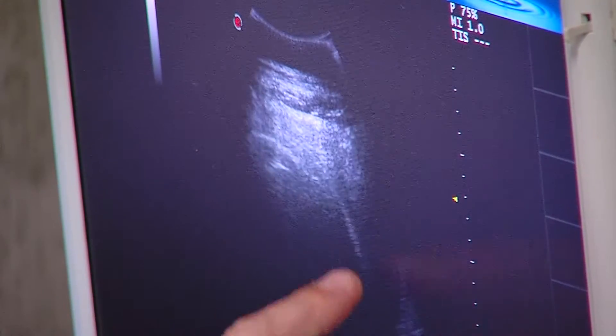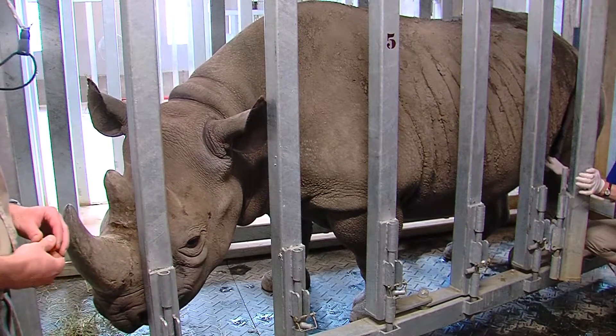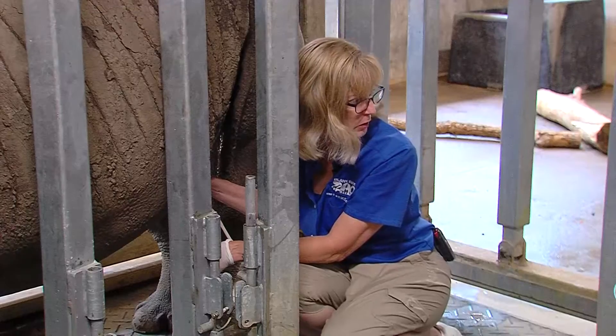Black rhinoceros are a critically endangered species. There are only 5,000 left in the wild. There are roughly 60 black rhinoceros in captivity in the United States, and our baby would be number 61. There's spine or something — that's ribs or something. There we go.